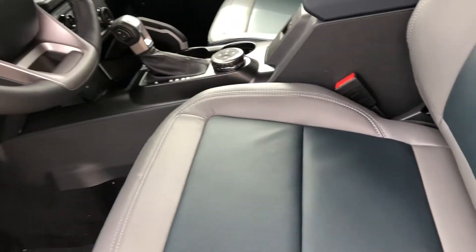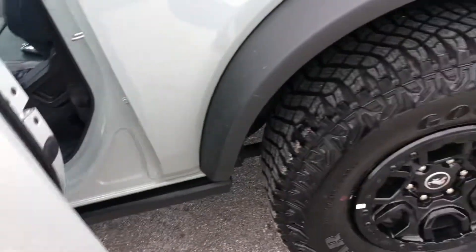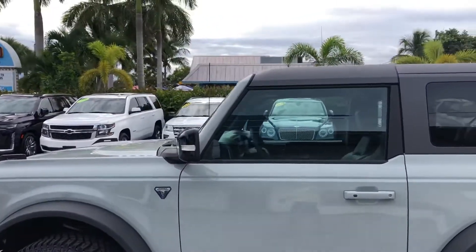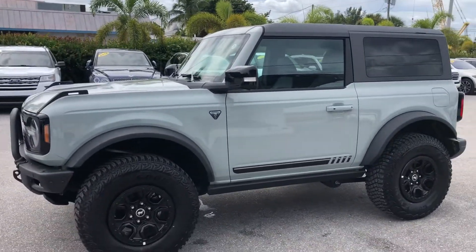Again, this is a 2021 Ford Bronco First Edition, two-door, here at Classic Cars of Palm Beach. Visit us at ClassicCarsOfPalmBeach.com. Thank you.